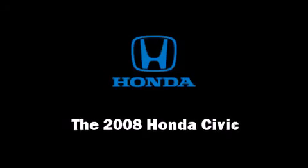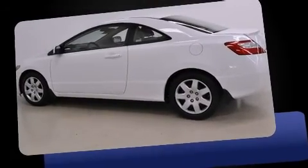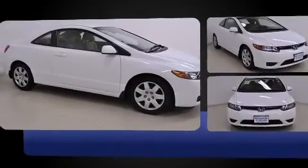Climb inside the 2008 Honda Civic. This two-door, five-passenger coupe has just over 25,000 miles. Honda made sure to keep road handling and sportiness at the top of its priority list. It features a standard transmission and front-wheel drive.